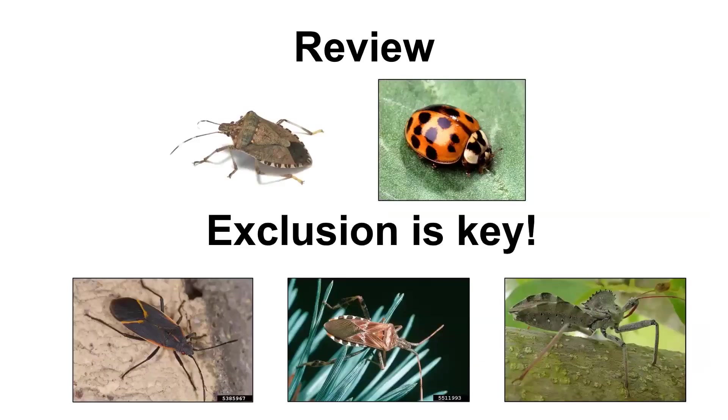That is kind of the end of our presentation. To review: we had our brown marmorated stink bug, our multicolored Asian lady beetle, our box elder bug, our Western conifer seed bug, and our wheel bug. Really, when it comes to these, exclusion is key. If you can seal up your house, you're not going to be getting bugs in and you'll probably be saving on heat as well. The best thing is to keep them out, and once they get in, you have a few options to get them out.